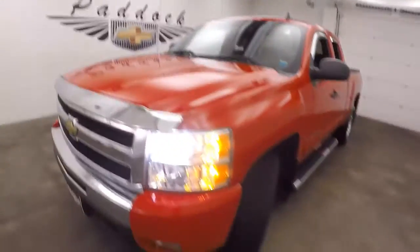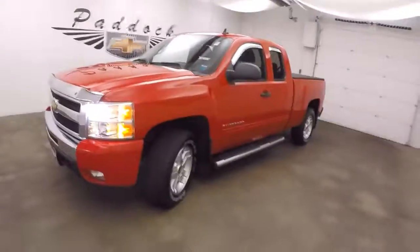Very nice running truck. That's a 2009 Chevy Silverado 1500 Z71 4x4.